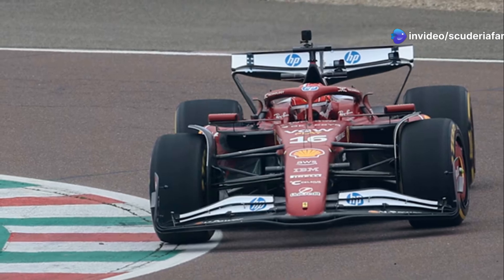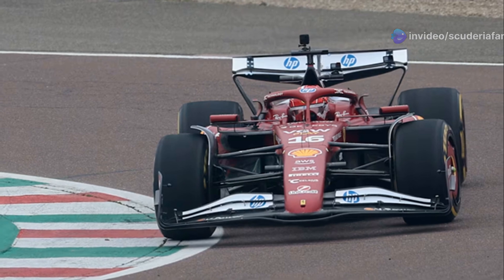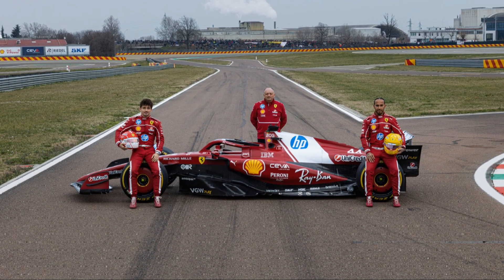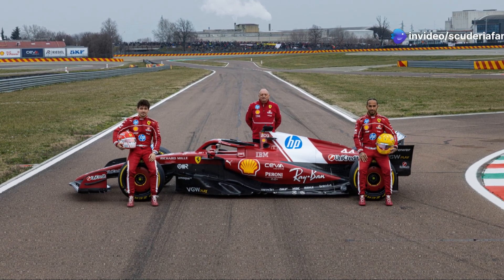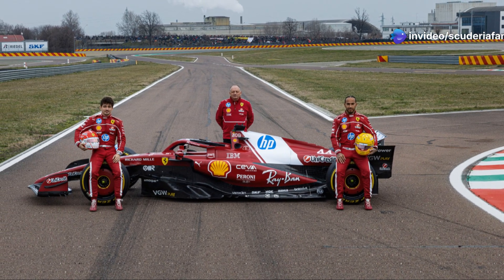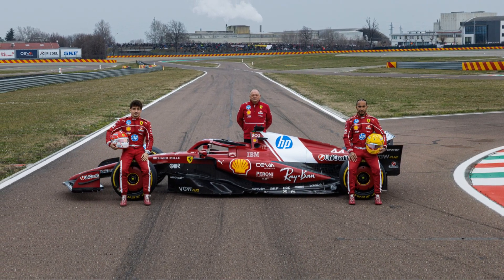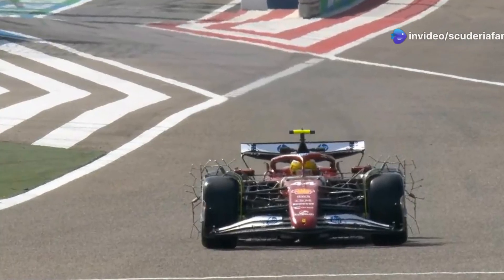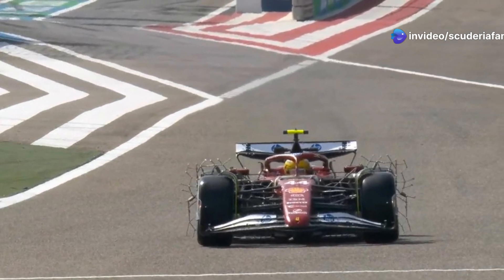Before starting today's analysis, let's recall an interesting factor regarding the aggressive approach Ferrari has chosen to adopt. Frederick Vasseur himself mentioned it — the target for Ferrari is to be competitive right from the start, in other words, to push the accelerator. According to information gathered from various Italian news media outlets, the first update package, unless there are schedule changes due to potential correlation issues, is expected for the third race of the season at the Japanese Grand Prix.